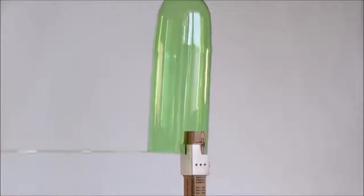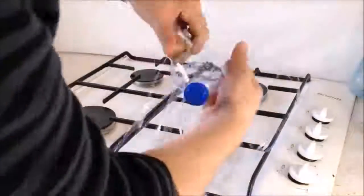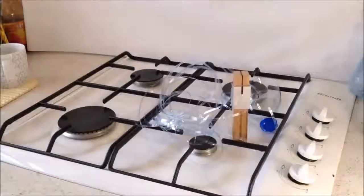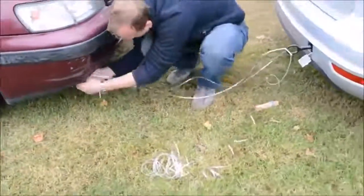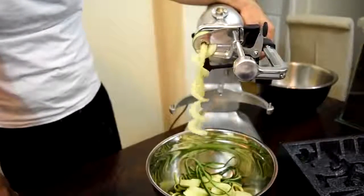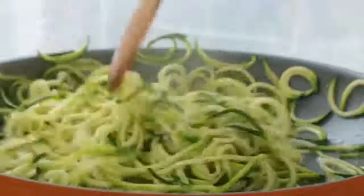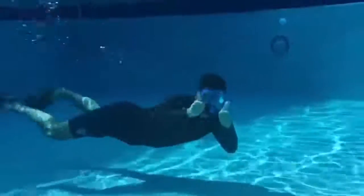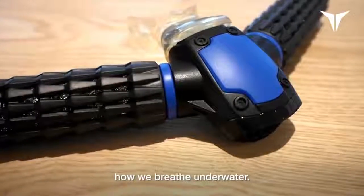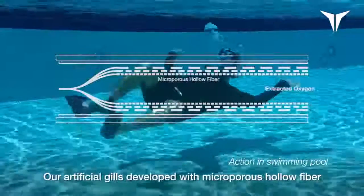#8: Plastic Rope Generator. Turns plastic bottles into convenient universal handy ropes. #7: Vegetable Noodle Maker. A stand mixer attachment that offers nine combinations of spiralizing, slicing, peeling, and quartering.